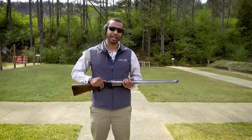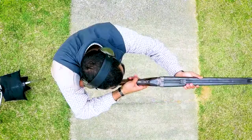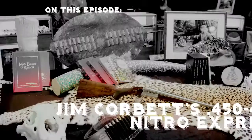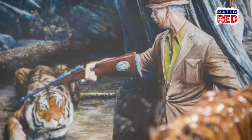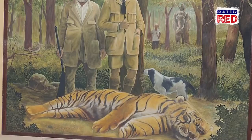Colonel Jim Corbett saved countless lives as he hunted in India for man-eating tigers and leopards with this 450-400. One of the most famous and legendary hunters of all time was a gentleman named Colonel Jim Corbett. Jim Corbett is famous for one reason: man-eaters.